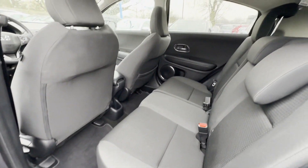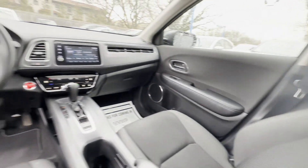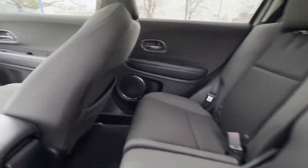Backup camera, tinted windows, pass-through rear seat, Bluetooth, brake assist, keyless start, rear spoiler, and auto climate control.